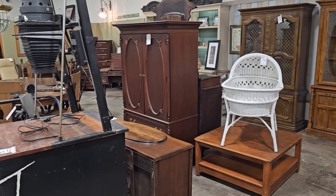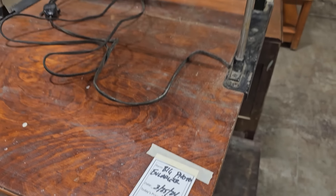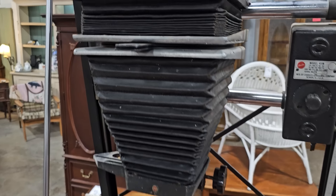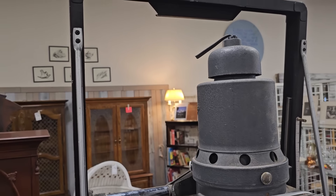Now we're going back into the antiques and unique section — y'all know I love this area. I saw a few things I wasn't sure what they were, so y'all have to let me know. Like this — it says it's a photo enlarger. I don't know if this thing works or if anybody still uses it. Definitely a conversation piece. I guess you'd have to have a photo lab.